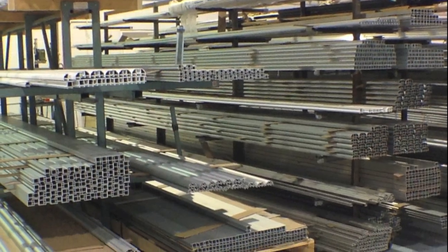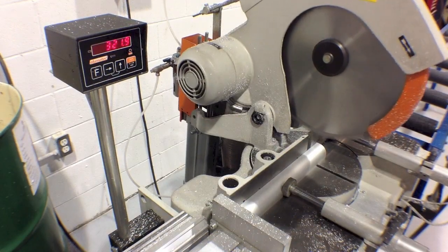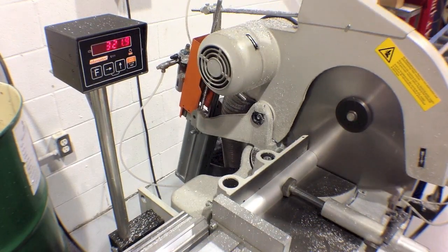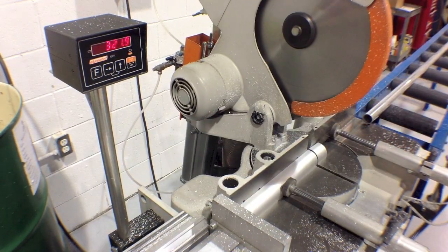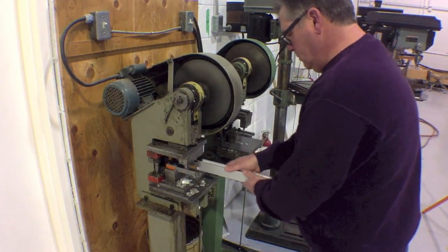The aluminum we use for display is the backbone of our system. We cut this frame to an incredible tolerance of 0.1mm. The extrusion is machine punched to accept our unique fastening system.